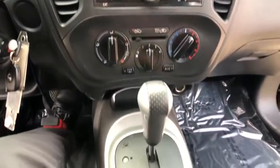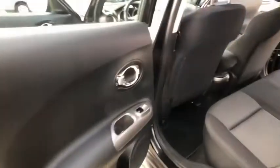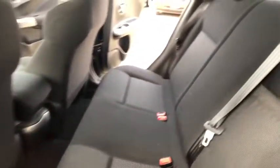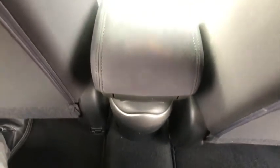Power windows, security system, electronic stability control, trip computer, panic alarm, brake assist, tachometer, remote keyless entry, driver vanity mirror, front reading lamps, rear window wiper.